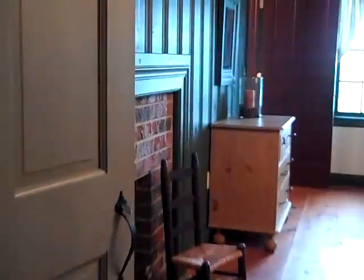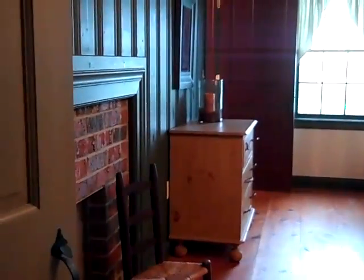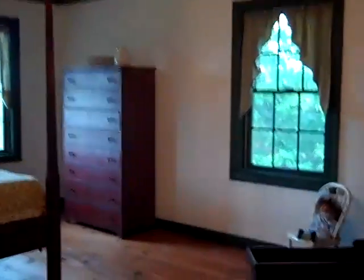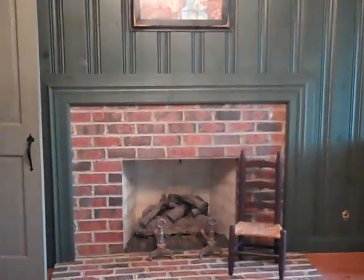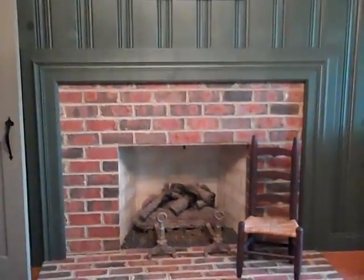And then we go here to the second bedroom, which is the last bedroom on this floor. Extremely large, like the master bedroom. Large sized closet, three windows in the room, wonderful wall paneling, and a fireplace.